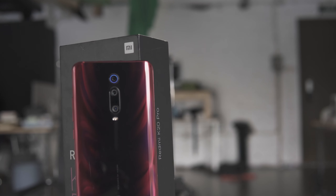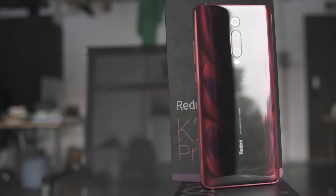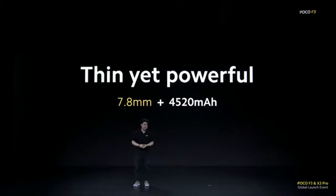The camera systems on the Poco F3 are not flagship either. It uses the Sony IMX582, which is the 48-megapixel four-in-one pixel binning sensor that was used on the Redmi K20 — not even the Redmi K20 Pro — two years ago. The secondary camera is an 8-megapixel ultrawide, the same ultrawide used on the Redmi Note 10 Pro, plus a complementary depth sensor and macro camera.